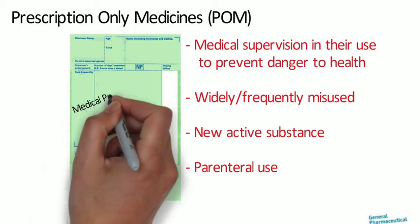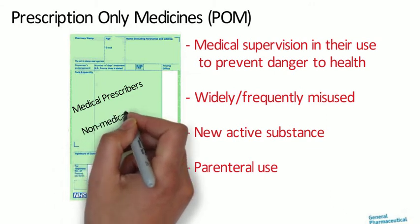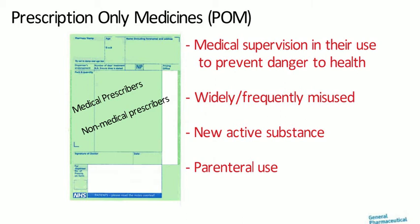Normally, prescription-only medicines are only available in response to a prescription given by an appropriate practitioner. Those include medical prescribers — for example, doctors — and non-medical prescribers — for example, independent pharmacist prescribers. Prescriptions, the actual piece of paper, have to fulfil certain legal requirements in order to be valid. Those requirements relate to patient details, prescriber details, dates, and signatures.